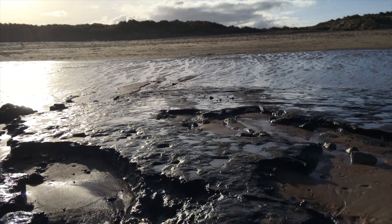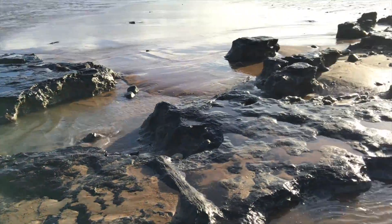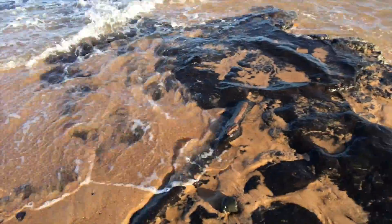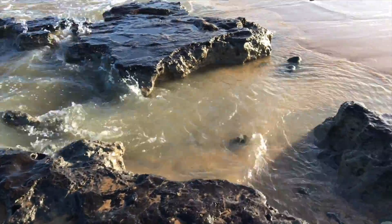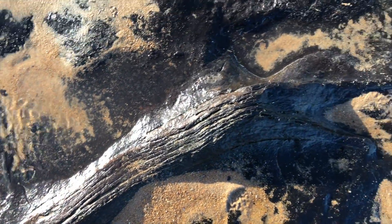Their best guess is it matches a very similar ancient land surface that was found further up the coast, just south of Amble, and they reckon it's the same surface. That was dated to 10,000 years. It's all here — it's going to get covered up over the next few days without doubt.